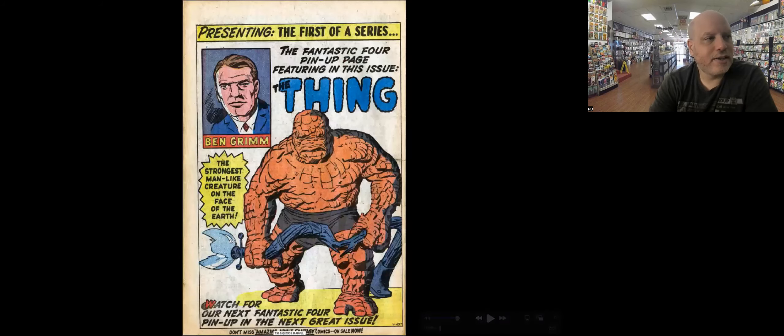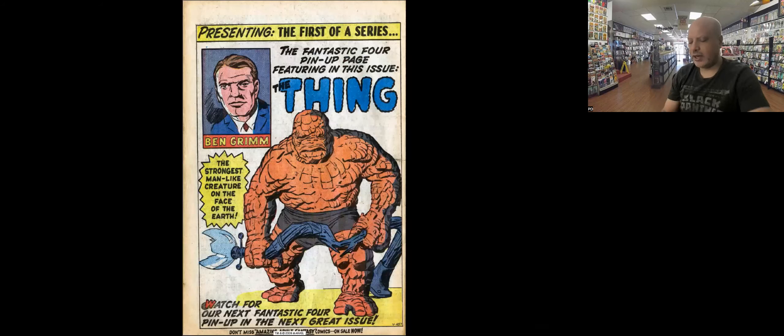But ultimately, when we were first introduced to the Thing, he looked like this — this is the original look. And I think it was said when Jack Kirby was on a panel and was asked what he was going for with this one, he said he was going for a dinosaur hide. He gave you kind of a hint of what he was looking for.